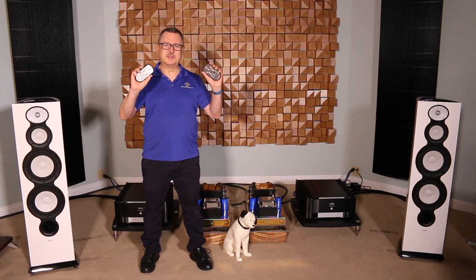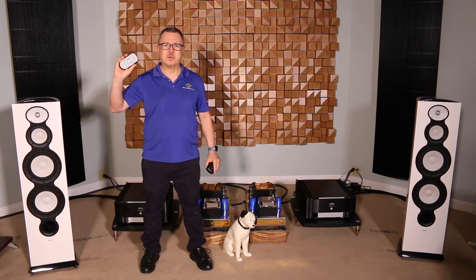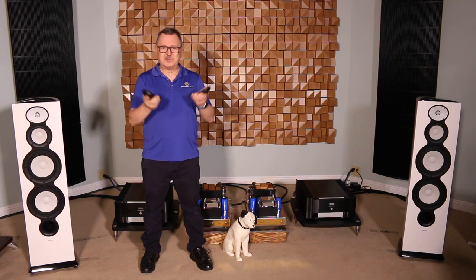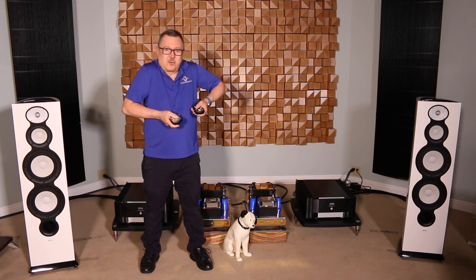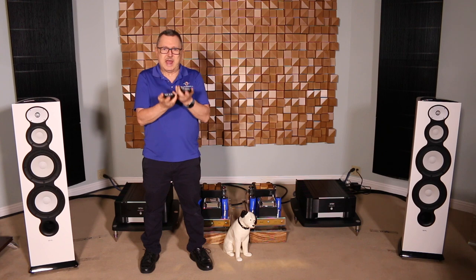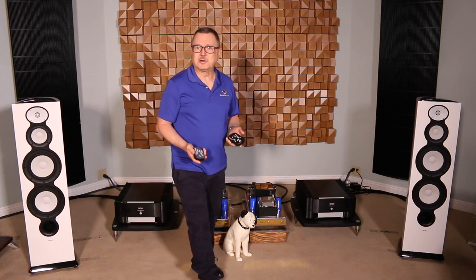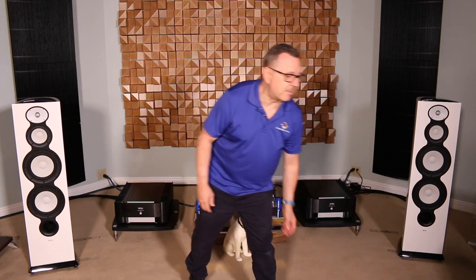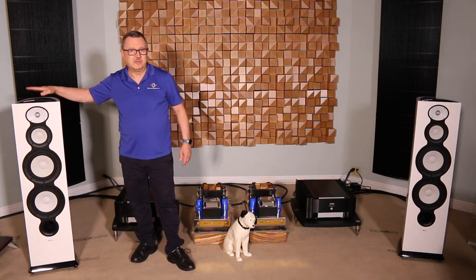I'm holding the Mark Levinson remote controls — this one is for the 519 and this one is for the 526. They're nicely shaped for your hand, the buttons are easy to reach with your thumbs, and they're made from a solid piece of aluminum — not plastic like a generic remote designed to work across five or six other models. Shout out also to the Revel Performa beryllium series speakers, which pair beautifully with these amplifiers.